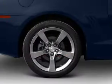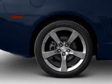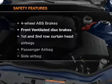Air conditioning, power door locks, power windows, power steering, cruise control, power mirrors, and an AM-FM stereo with a CD player. If safety is a high priority,